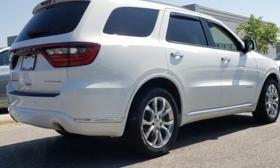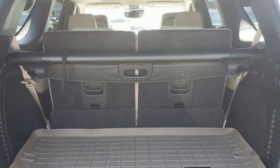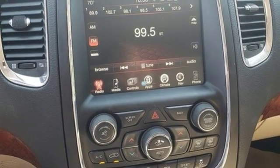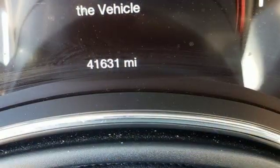Integrated navigation system with voice activation. Power heated mirrors. Dual zone climate control. Configurable instrument gauges. Doors and push button start proximity key. Heated steering wheel.